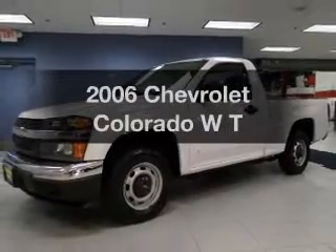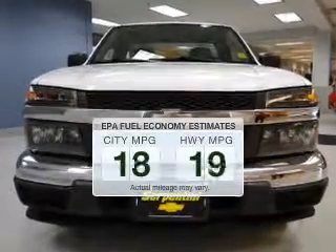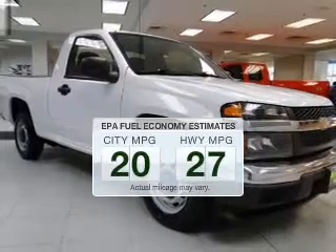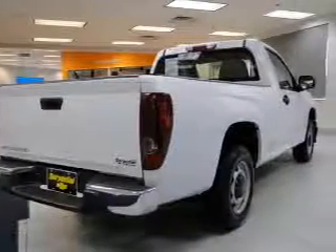Introducing the 2006 Chevrolet Colorado — everything you need under one roof with this great vehicle. In the city or on the highway, you'll spend less time at the pump with this fuel efficient vehicle. The powertrain includes rear-wheel drive with an efficient four-cylinder engine that responds smoothly to its automatic transmission.